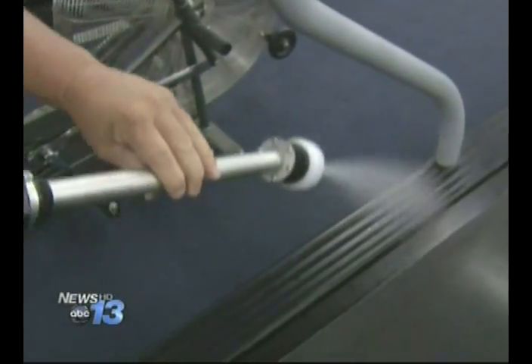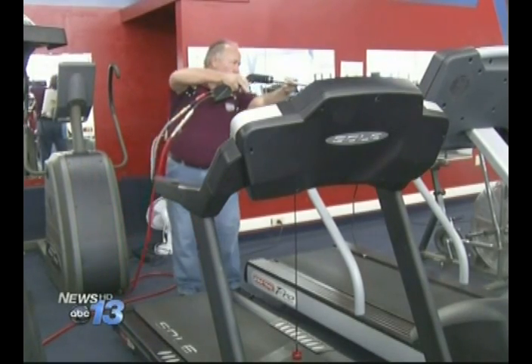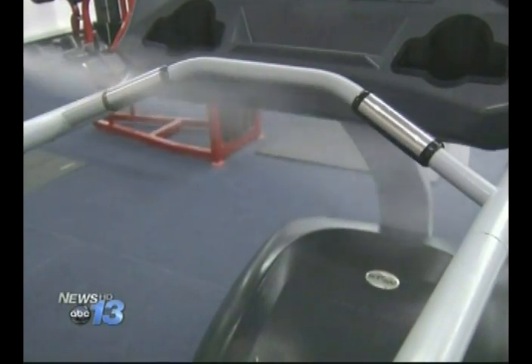The product is Steril Coat. It's an antimicrobial and invisible coating designed to prevent germs from multiplying on surfaces, especially those touched by lots of people during the course of a day.